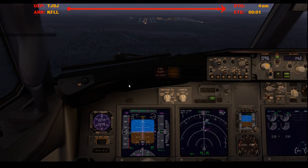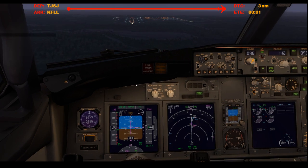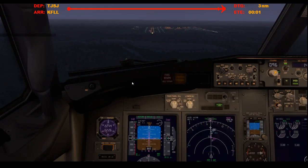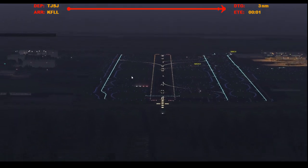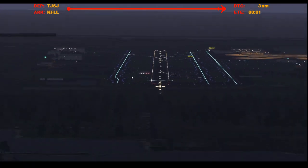1,000 feet stabilized. Speed brakes armed, auto brakes 2, flaps 30, green light gear down 3 green, landing lights are on, cabin's notified, and we're clear to land — we should be anyway. Yeah, looks like everybody's clear. That guy just got off the runway, perfect.